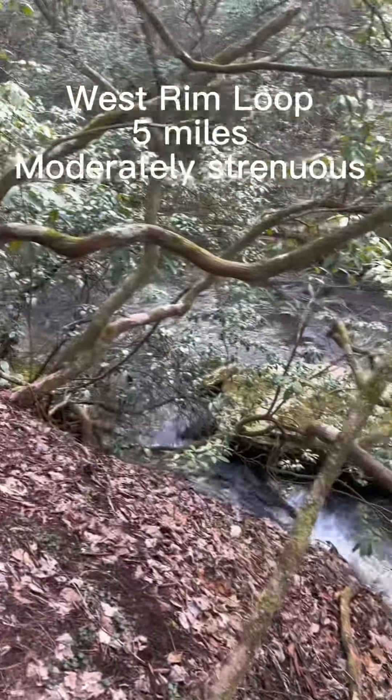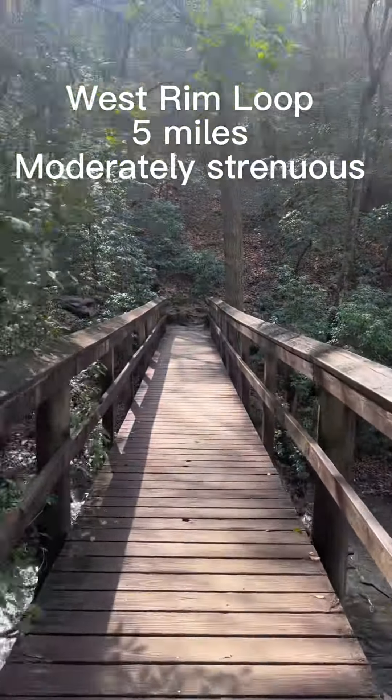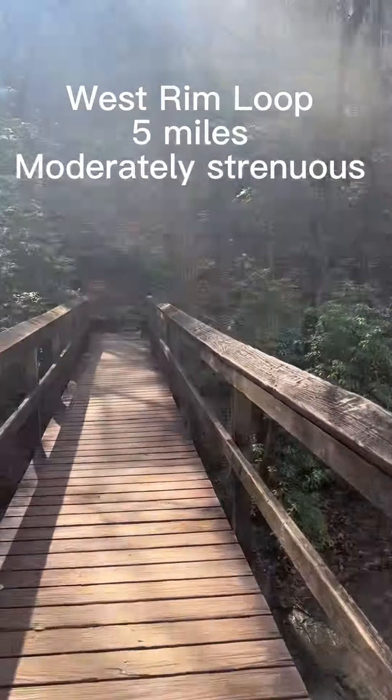Surprisingly, after all that hiking, I still wanted to do the West Rim Trail because it was rated one of the top trails in America at some point.